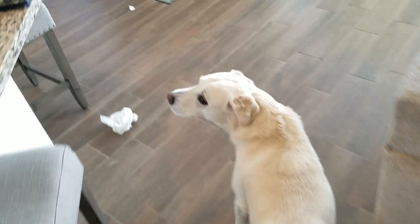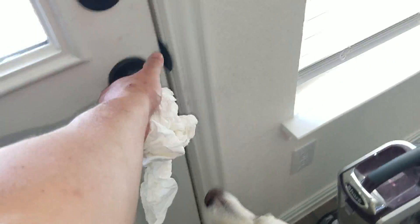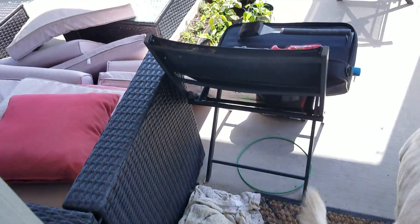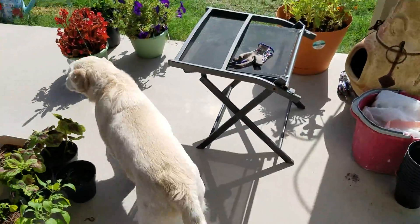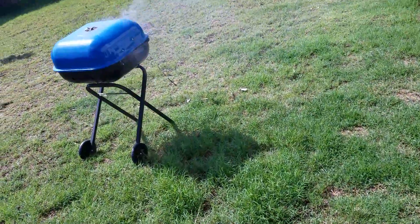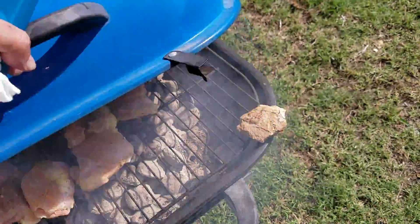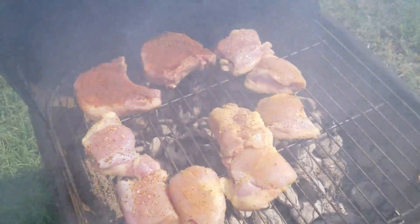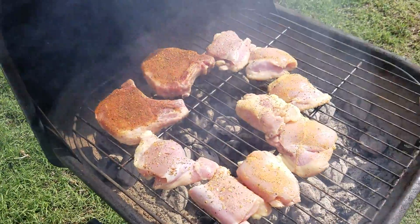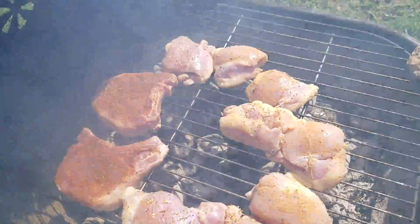What's up Scotty? Two months since my last update. First week of June. What do we got going today? Pork chops. Chicken thighs. Let's get started.